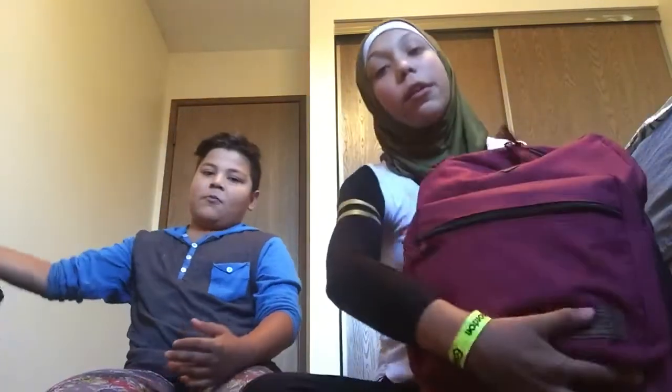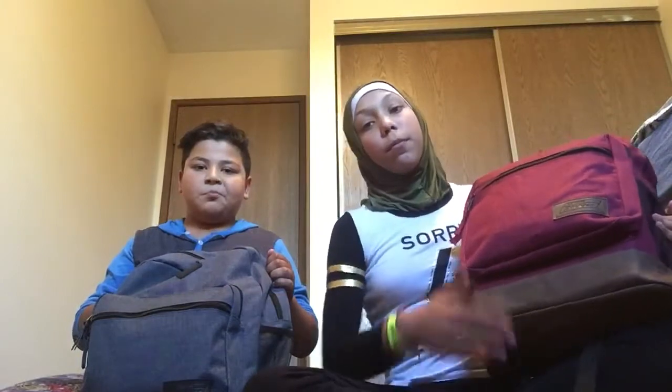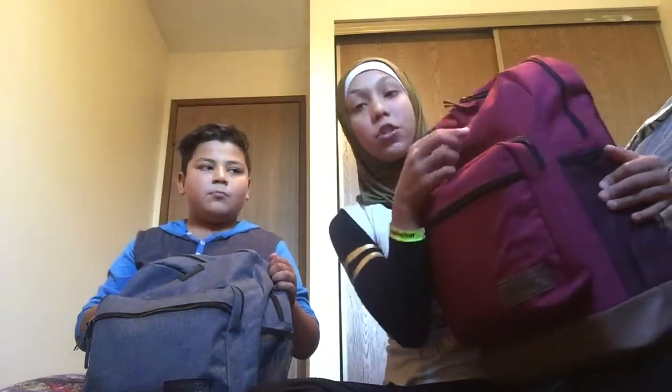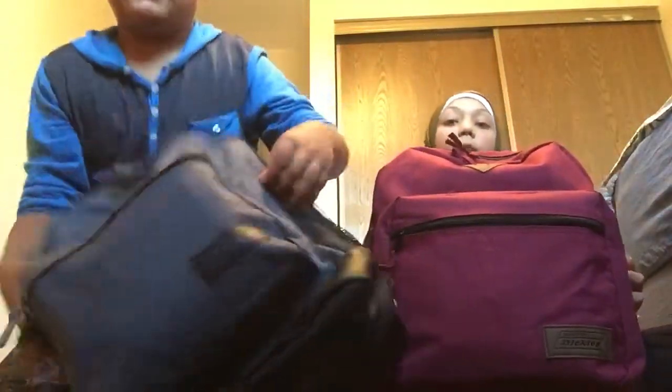Hey guys, today we're gonna do a back-to-school supplies haul slash what's in my backpack. Our school is gonna start on September 5th but we're just gonna be showing you what we got today. I'm in grade 5 and I'm gonna go into grade 8. Both of our backpacks are the genuine Dickies backpack. Mine is red with brown leather at the bottom. I have the same one but mine is bluish-grayish and it has a water bottle holder.